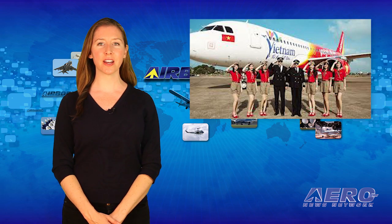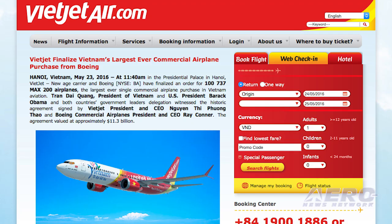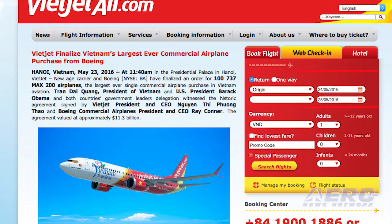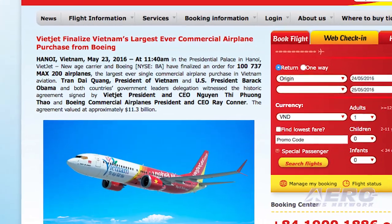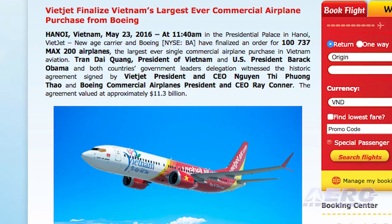VietJet Aviation and Boeing have finalized an order for 100 737 MAX 200 airplanes. This is the largest ever single commercial airplane purchase in Vietnam aviation history. The historic agreement is valued at approximately $11.3 billion at current list prices.